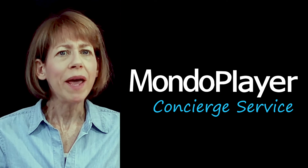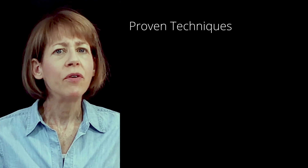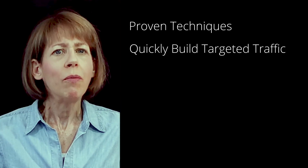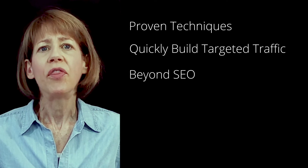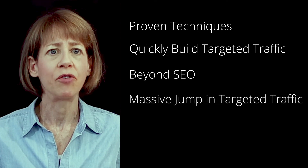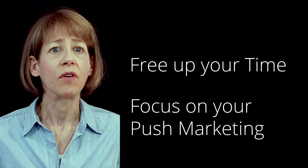At MondoPlayer, we help you achieve these goals. Based on extensive research and experience with clients, our team has developed a proprietary process. Using techniques we have proven to be effective, we help you quickly build targeted traffic using a professional approach. What we offer is very different from SEO — search engine optimization isn't enough on its own to get you to the level of targeted traffic you need. Within 30 days of getting the MondoPlayer concierge service in place, our clients see a massive jump in targeted traffic, without having to create massive amounts of content or manage a large social media presence.